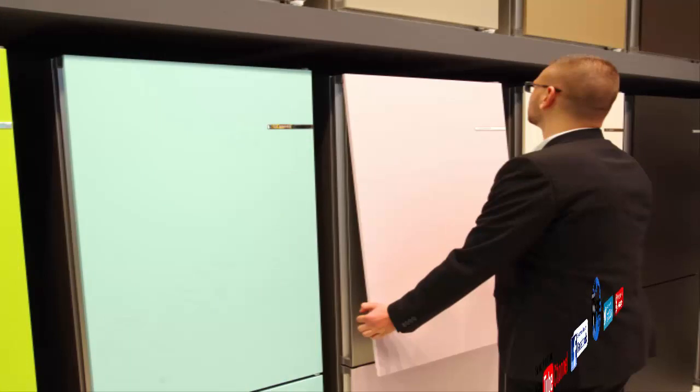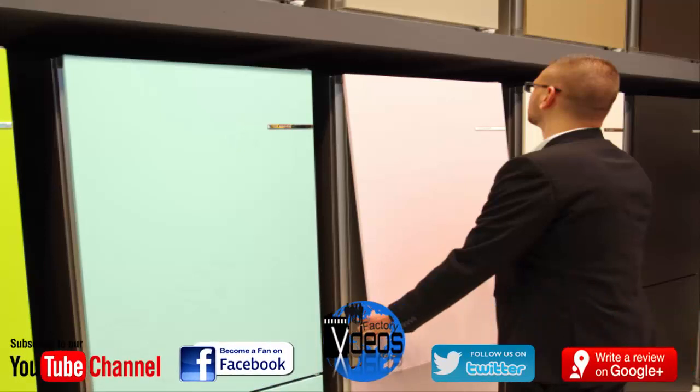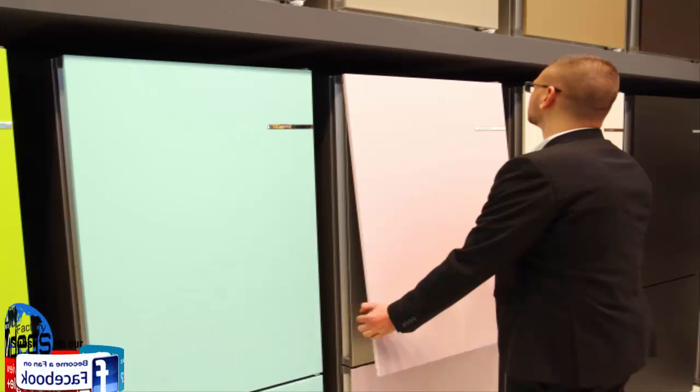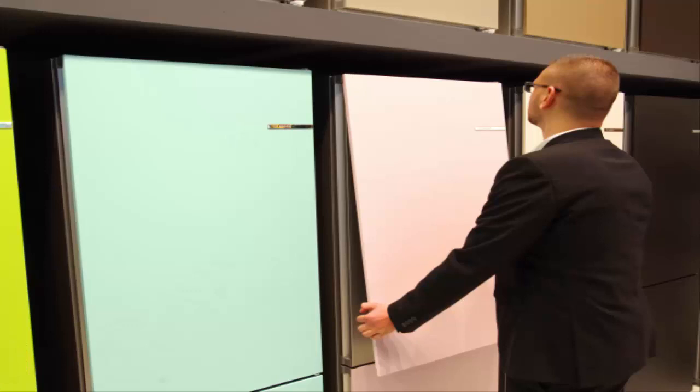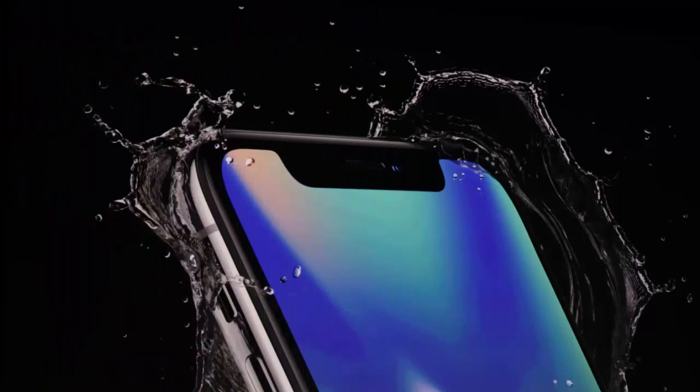Number six: refrigerators that aren't just boring boxes. New finishes like black stainless steel are making refrigerators more attractive, but the Bosch Vario Style line goes one step further — it lets users swap out colorful panels on the fridge and freezer. Feeling like a bold blue one day and a muted gold the next? No problem; they take seconds to swap out. The fridges are currently only available in Europe, but color-changing finishes could become popular in the US too.